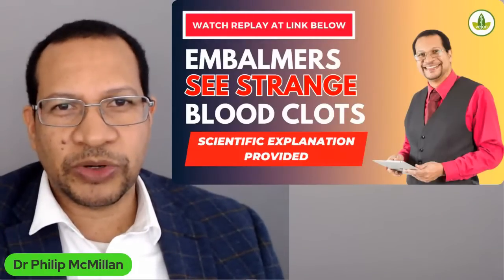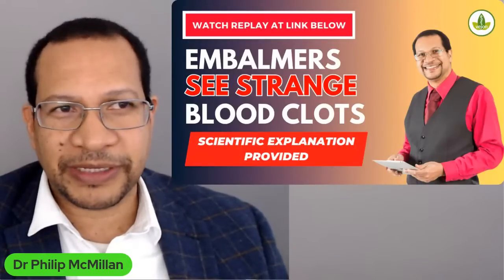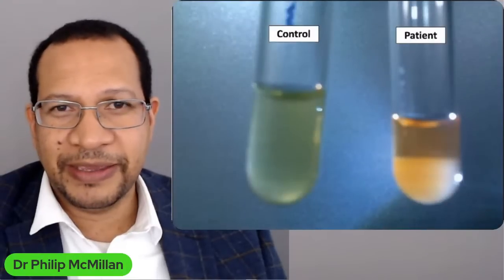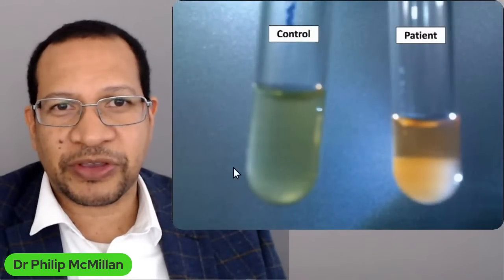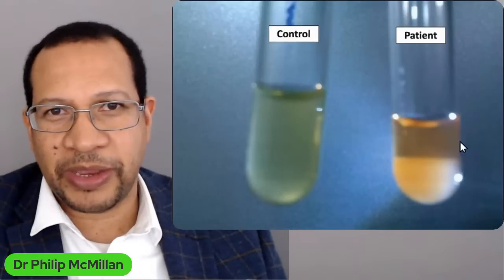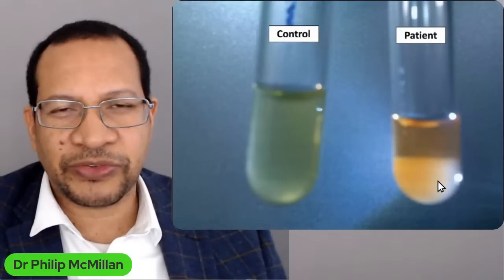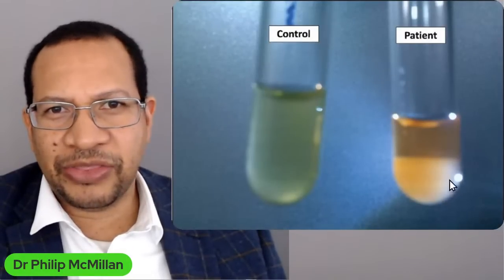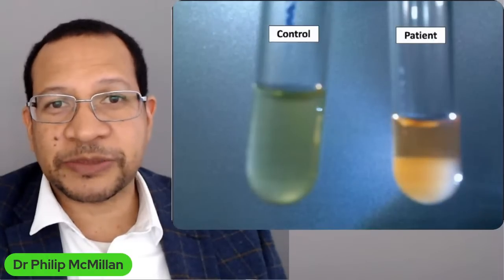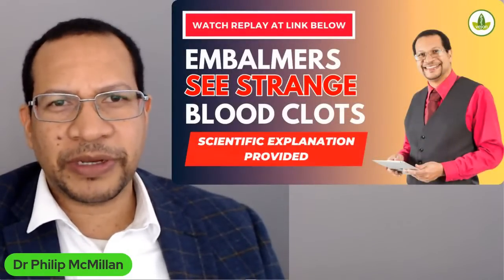Well, for those willing to join, what I was talking about were cryoglobulins — an interesting pattern that occurs. Here is what it would look like in the context of a patient's normal serum. This is a control patient. At the bottom here, you have precipitates that form when the patient's serum is cooled.